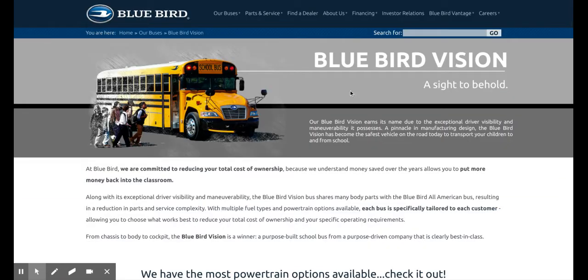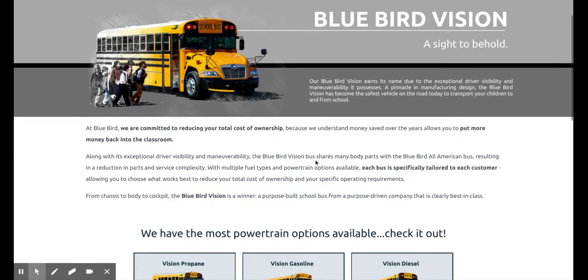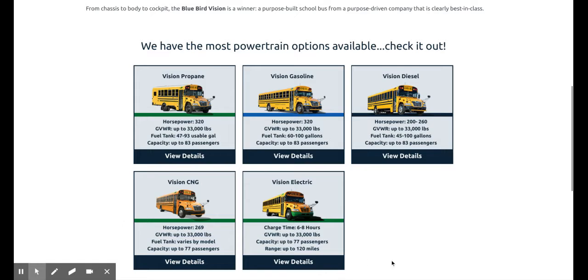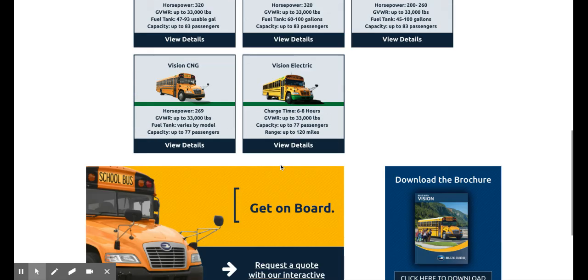Loading in here — okay, there are five choices: electric, CNG, propane, gas, and diesel. I like how it has all the details. So there's the Vision.